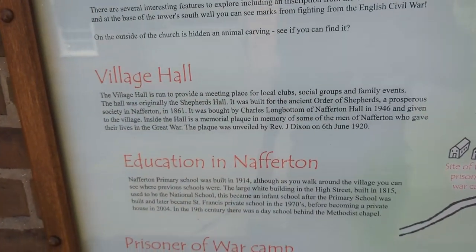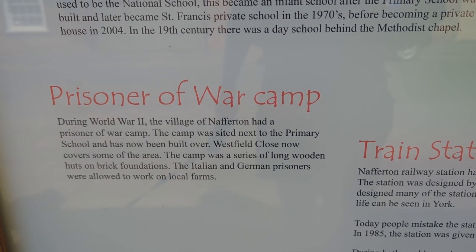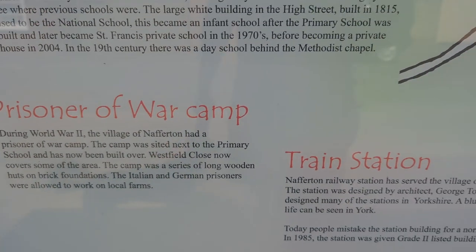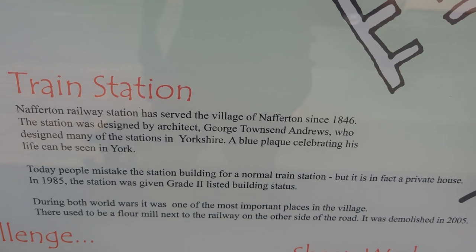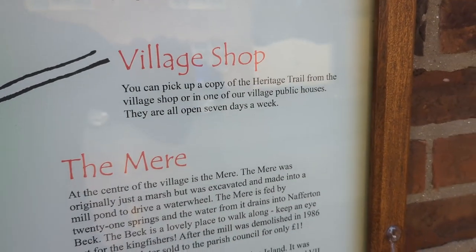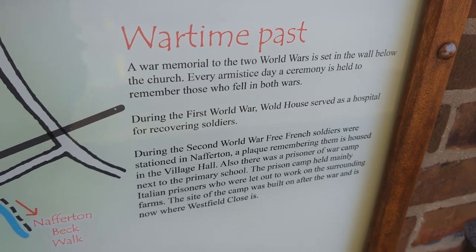All Saints Church, Village Hall, Education in Nafferton - there's a primary school here, that's noteworthy. There was a Prisoner of War Camp sited next to the primary school, now built over - Westfield Close covers some of the area. The camp had a series of long wooden huts on brick foundations and the Italian and German prisoners were allowed to work on local farms. There's a train station - people mistake the station building for a normal train station but it is in fact a private house. In 1985 the station was given Grade II listed building status. Fantastic. Methodist Chapel, Manor House, Sports and Recreation Club, the Village Shop, the Mere - and a war memorial to the two world wars, set in the wall below the church. Every Armistice Day a ceremony is held to remember those who fell in both wars. The Mills of Nafferton.